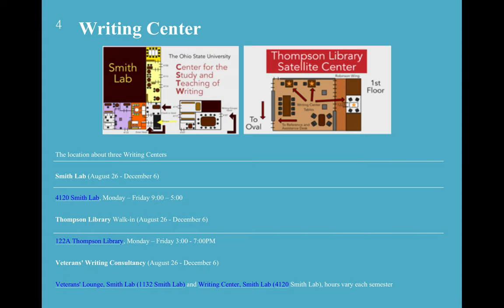For the last part, there are different kinds of Writing Centers around campus. The first one is in Smith Lab, open from August 26th to December 6th, Monday through Friday, 9 to 5. The second one is at Thompson Library, available for walk-in from August 26th through December 6th. There is also a Veterans Writing Consultancy through August 26th to December 6th. All three Writing Centers can help you with your writing and help you succeed.